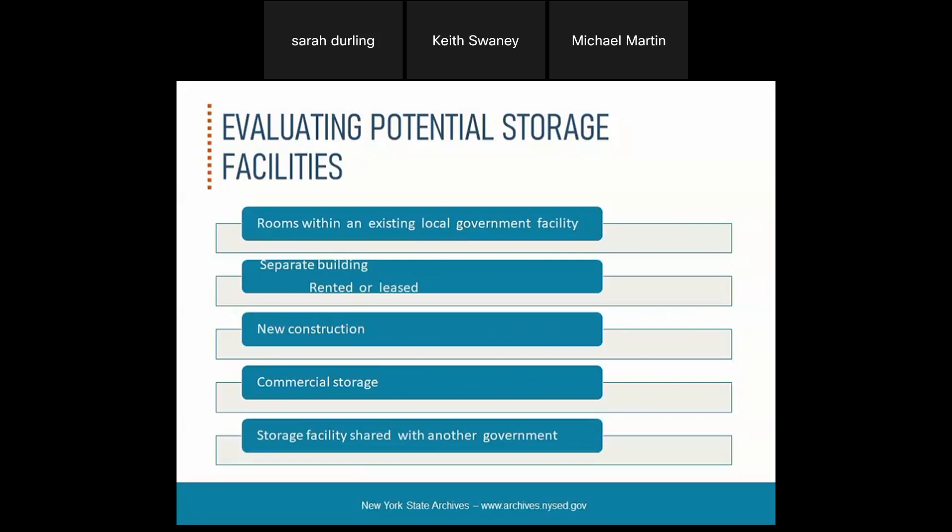Now we're going to talk about evaluating potential storage facilities. We know the benefits, so we need to think about where records can be stored and how to evaluate these facilities. We have a publication on inactive record storage — Sarah will put the link in the chat — and part of evaluating potential storage facilities is using the checklist we provide.